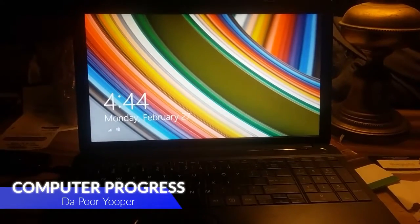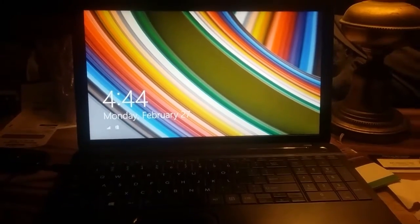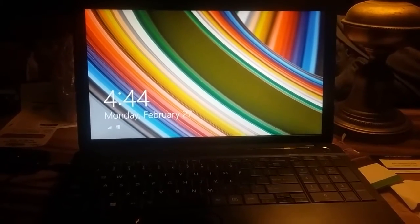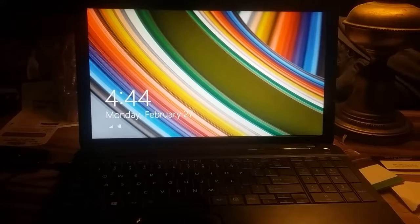Well, I actually made some progress. I actually got into the laptop, starting to restore stuff now. Might actually be able to use it by tomorrow, or maybe even early tonight.